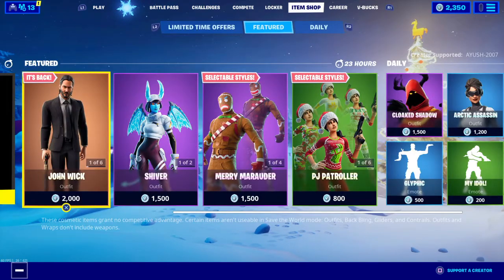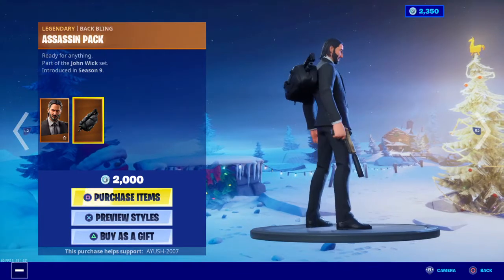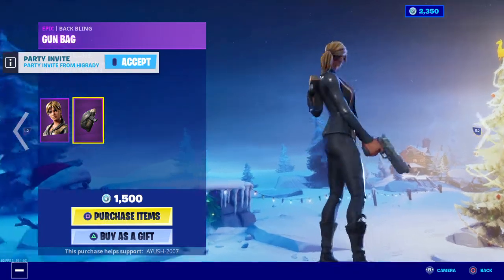Oh, guys, guys — we have John Wick! John Wick is back with the Assassin pack. Sophia is also back with the gun bag.